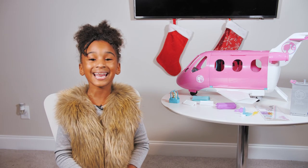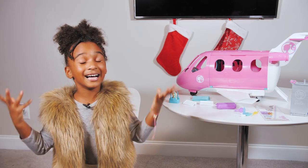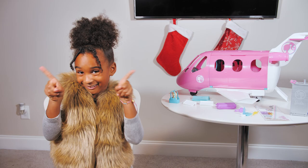The Barbie jet plane is a good gift for girls for the holiday season. It allows them to use their imagination and have some fun. Let's move on to the next toy.